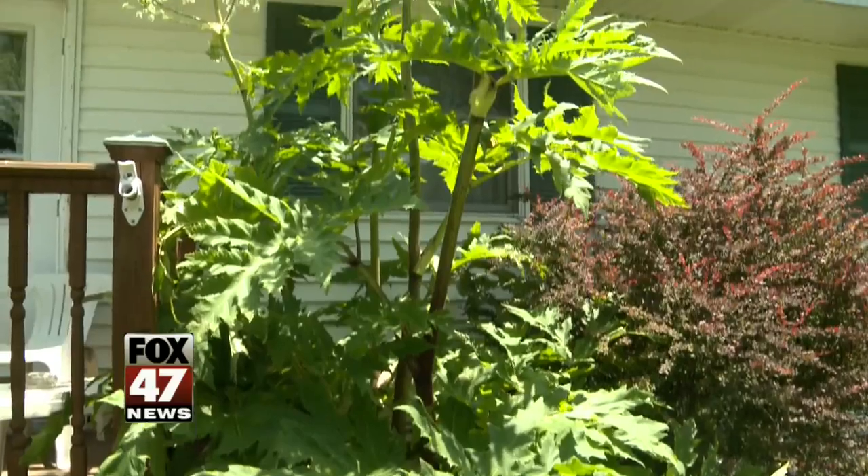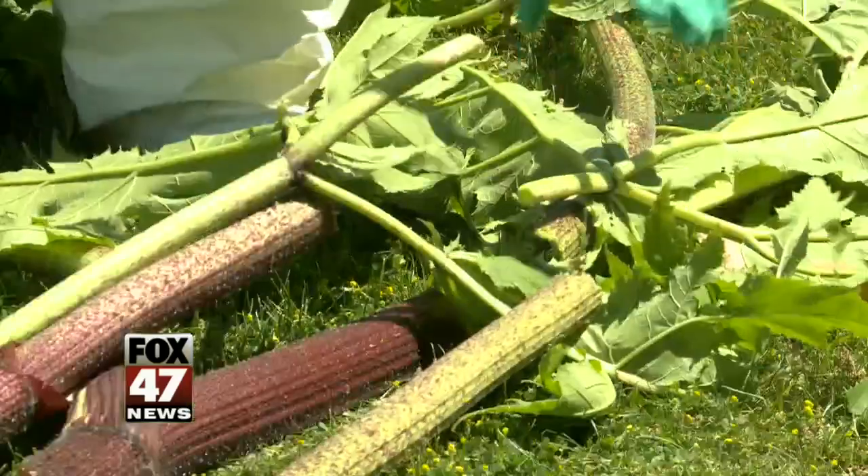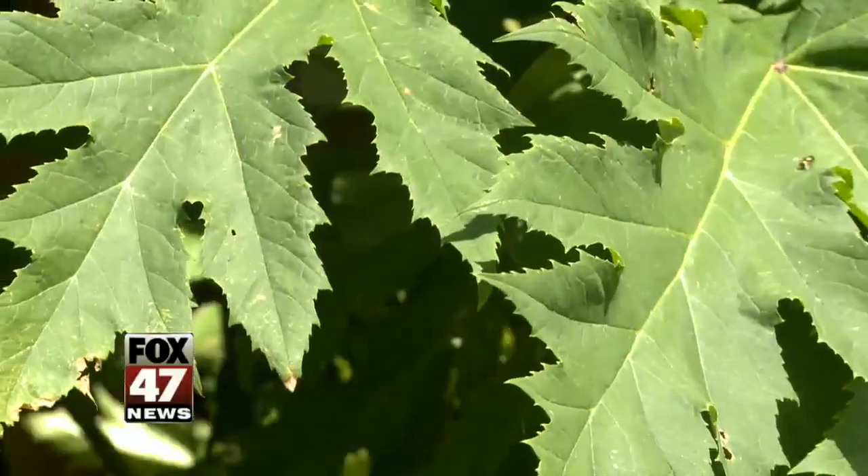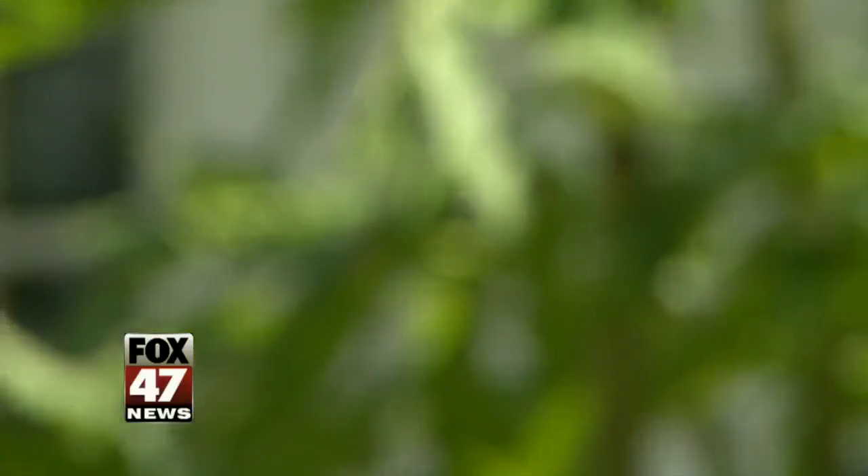Hogweed is a giant plant covered in droplets of toxins. You could simply push your way through a thicket of it with exposed skin and have yourself a case of serious burn. But in your eyes, it can cause temporary, or in severe cases, permanent blindness.